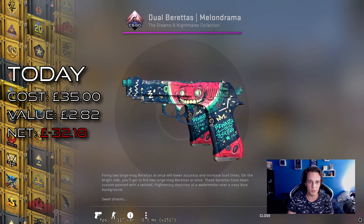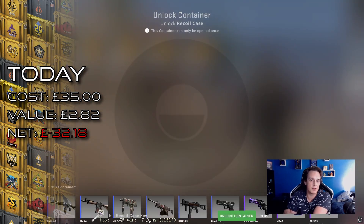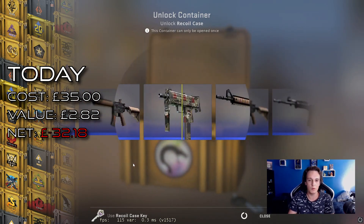Unfortunately it is a little bit worn so it's not that clean, but hey, still a pretty nice skin — and especially now that Dualies are kind of becoming meta in pistol rounds, it might actually work well when equipping them.